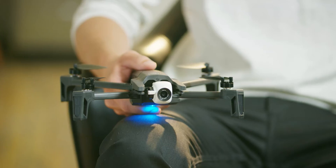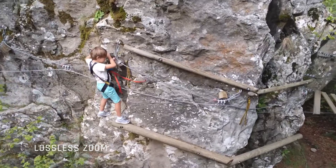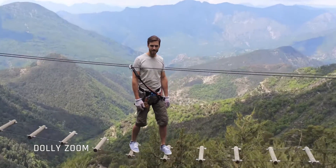We integrated an up to 2x lossless digital zoom and an up to 3x standard digital zoom. The zoom led us to create a brand new smart drone move called Dolly Zoom, better known as the famous vertigo effect.